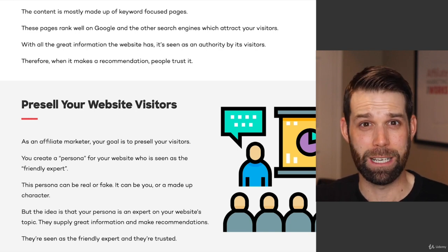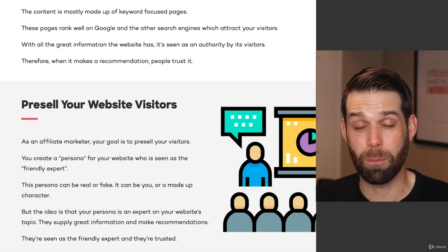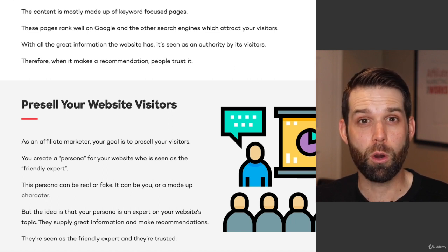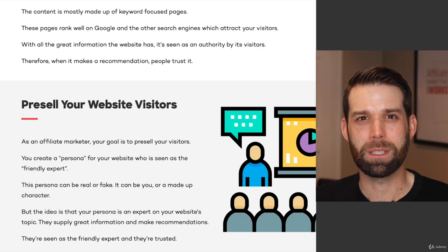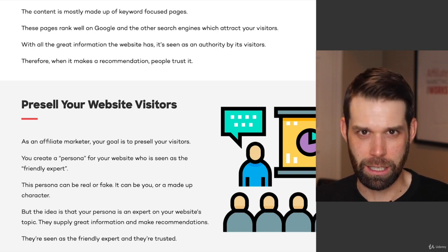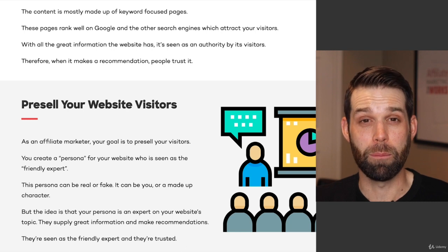You create a persona for your website, which is really seen as a friendly expert. This persona can be real — in some of my websites I shared in video one, I was reviewing electric shavers and giving information, so I put my face on my website and the persona was me. But these personas don't necessarily need to be real. You can stay hidden behind your computer and have a persona who is the friendly expert of your website doing all the talking and recommendations. These personas can be real people, but they can also be a persona that you make up — someone people eventually trust because they are the friendly expert. The idea is that your persona is an expert on your website's topic, supplying great information and making recommendations. They're trusted, so people are more likely to buy from you and you'll make more commission.